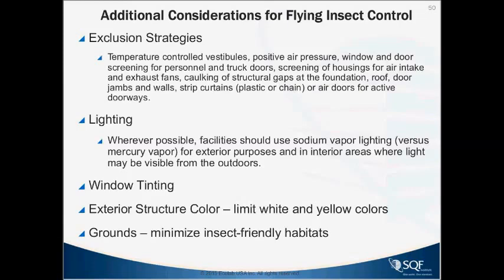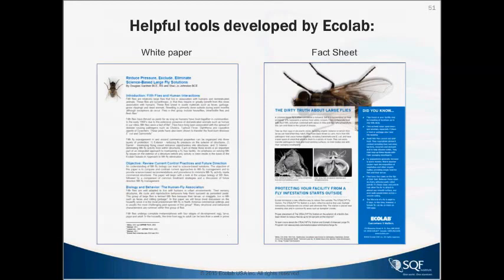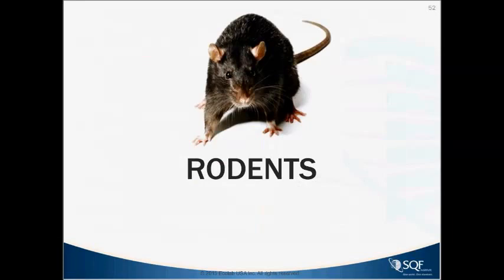There are helpful tools available — we've got a white paper on flies that covers what I've discussed, as well as many other materials and fact sheets about flies as they are important to your facility. Take note of any questions you have on flies — I'll be answering those shortly.